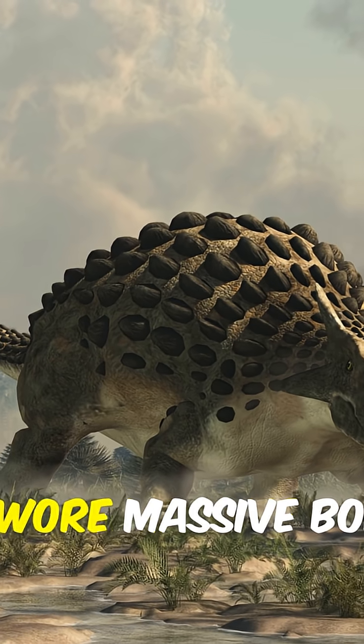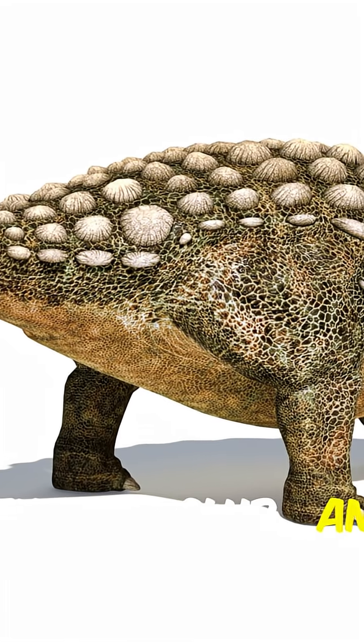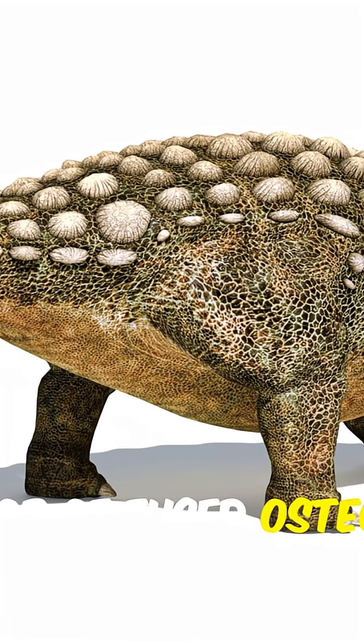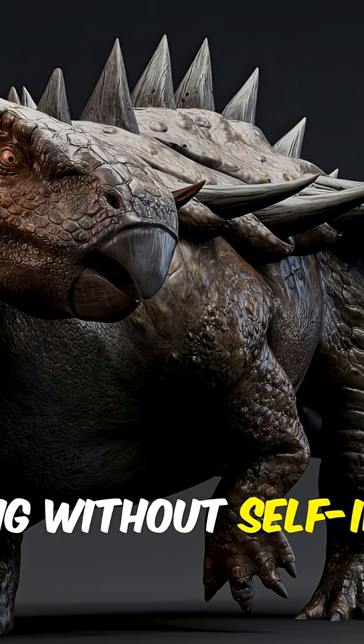From head to tail it wore massive bony plates and sharp spikes for defense. The showstopper was the tail club — an oval knob of fused osteoderms. A rigid handle of fused vertebrae and ossified tendons let it swing without self-injury.